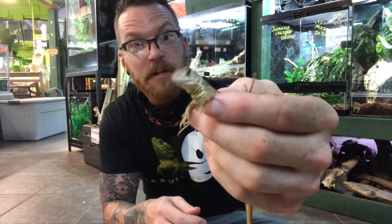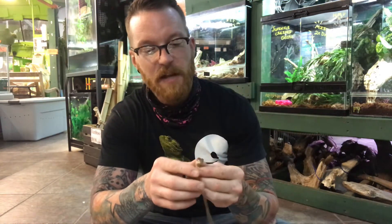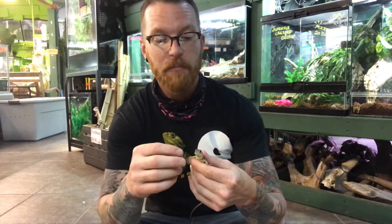Today I have a super cool lizard called a Butterfly Agama. You probably haven't really heard of these animals or ever really seen them before, but they're a newer lizard we're carrying here and what makes them so special is pretty much everything about them. As you can see, he's kind of squirmy right now and has a long tail. That's just because he's a baby trying to get away from me, but these guys can actually calm down quite a bit and become pretty good pets.